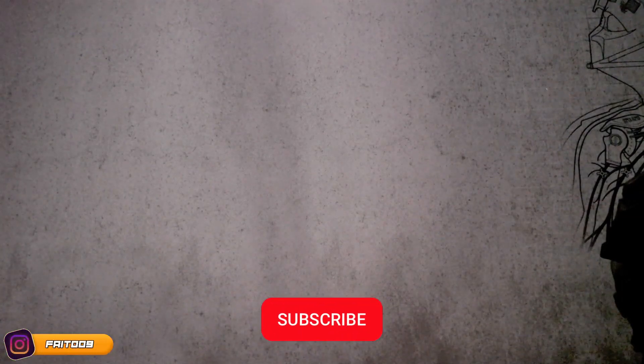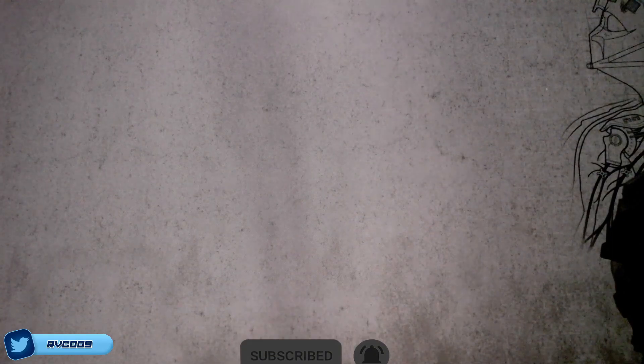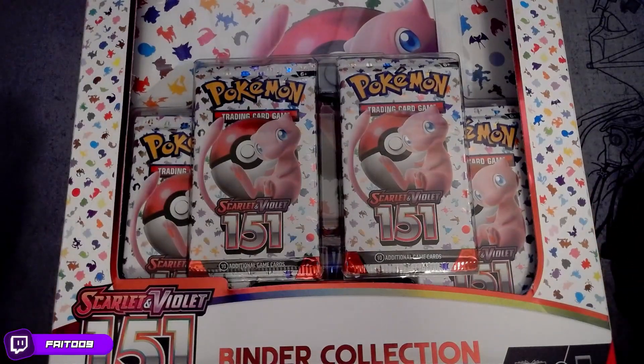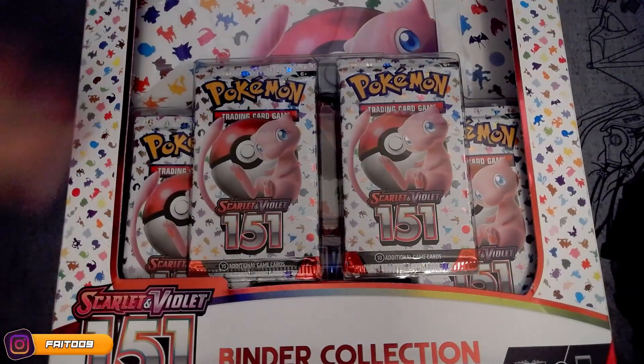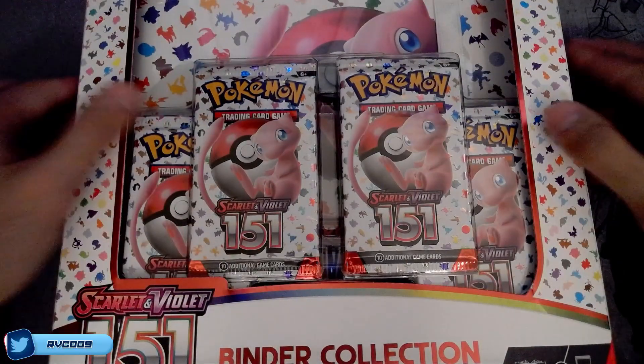How's it going everybody? I'm FadeDoll9 and welcome to another Pokemon Card Pack opening today. Another new product - we got a 151 binder collection. It comes with a nice collectible binder and 4 packs. So let's open this bad boy and see what we get.